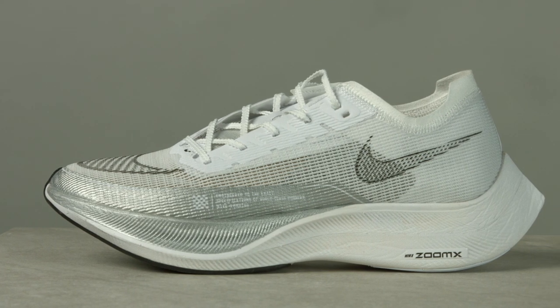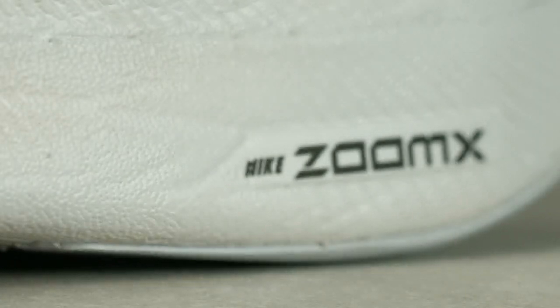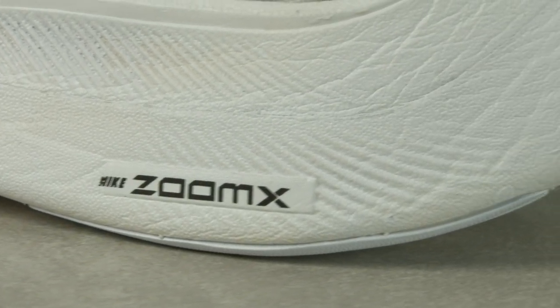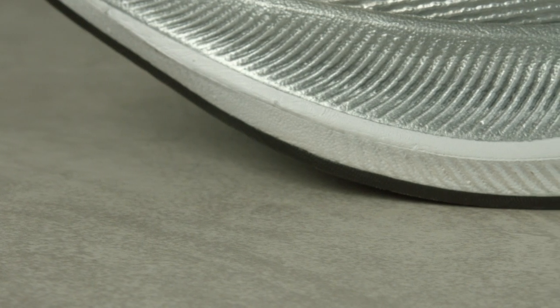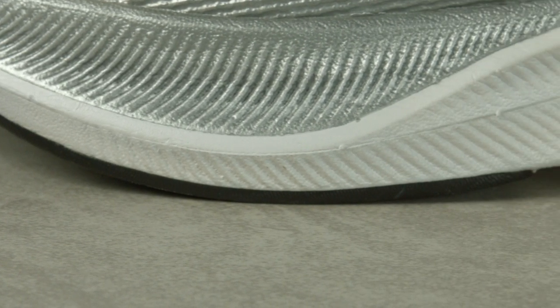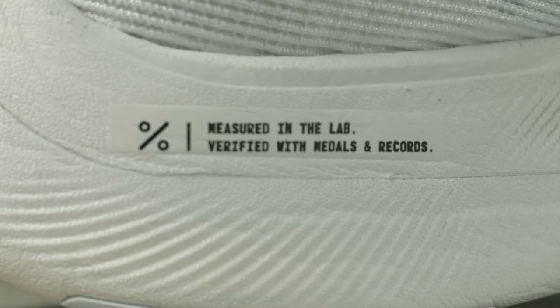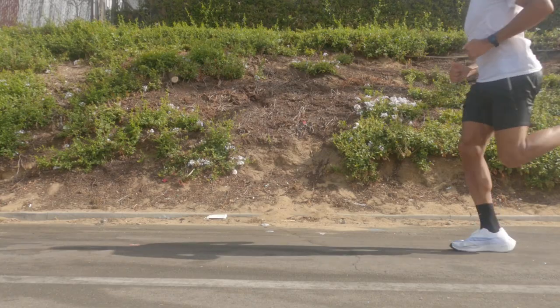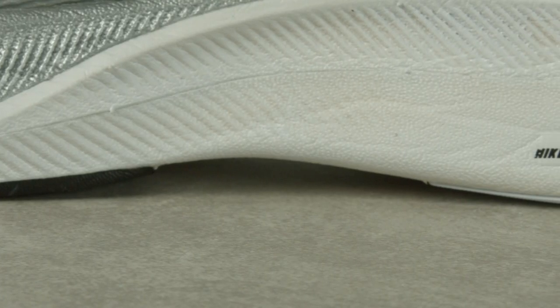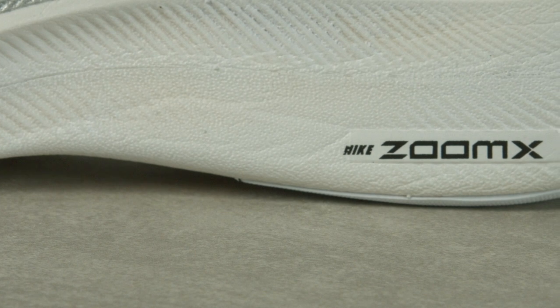It begins with the midsole made of that money ZoomX. It provides a great deal of cushioning and responsiveness — your legs just feel good. It feels like effortless fast, and because of that, it feels like you can push even harder because your legs aren't getting beat up during the run. When it comes to the midsole, that is where the real advantage is, and I've said this since 2019. The carbon fiber plate adds a little bit of rigidity to help you hold speed once you get up to pace, but it means nothing without the midsole.